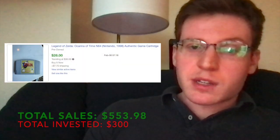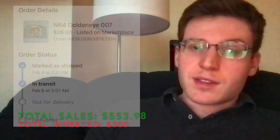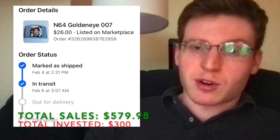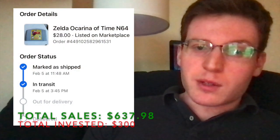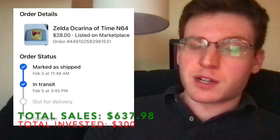Look out for Pokemon games — Pokemon games are often quite valuable. I got $28 plus shipping for this Pokemon Stadium cartridge. Then I got $26 plus shipping for this Legend of Zelda cartridge, though this one had some writing on it. Getting into my Facebook Marketplace shipping sales, I got $26 for this GoldenEye 007 cartridge, and then $30 plus shipping for this Super Mario 64 cartridge.